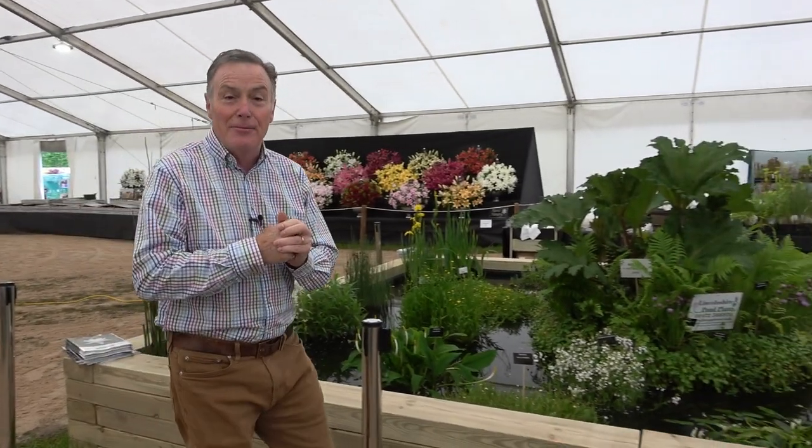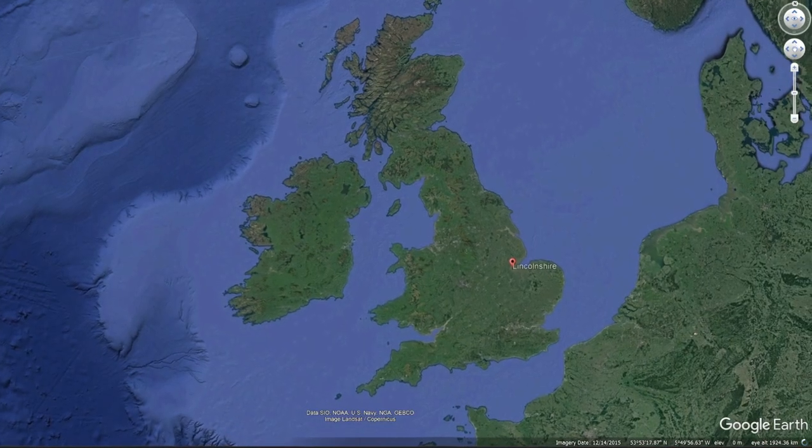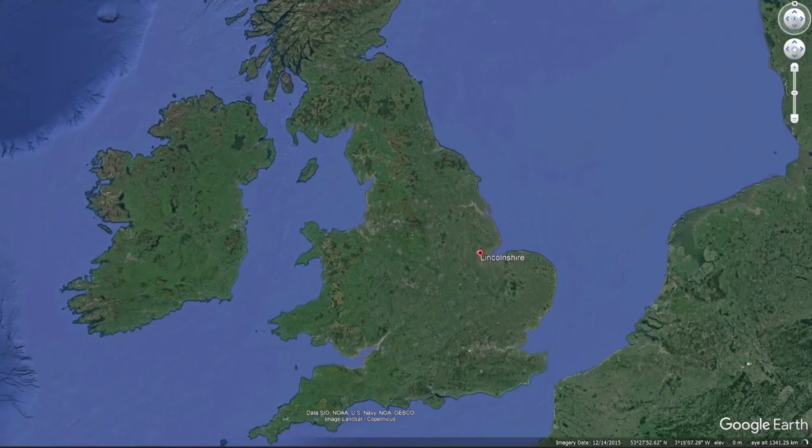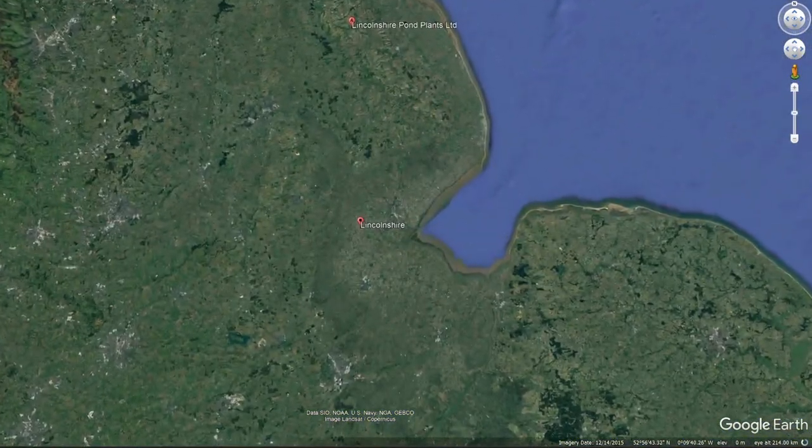I'm here today to have a chat with Dawn Fisher. So you're Lincolnshire Pond Plants — whereabouts are you based in Lincolnshire? We're based on the north bank of Lincolnshire, between Lincoln and Grimsby on Old RAF Binbrook.